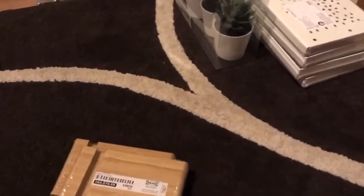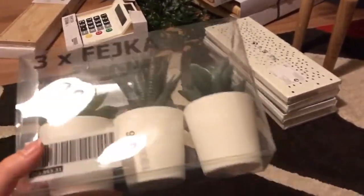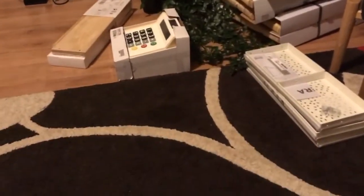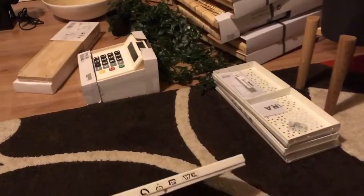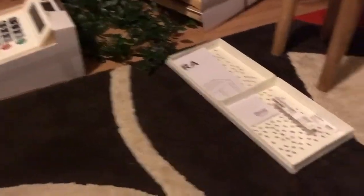Then we got these little artificial plants — they were £4 but they were quite cute. And we got these shelf inserts to go in the DVD cupboard so we can have an extra layer and have DVDs at the back but still be able to see them — I'll show you a clip of what they look like afterwards. These were only £2 as well, so that's good.